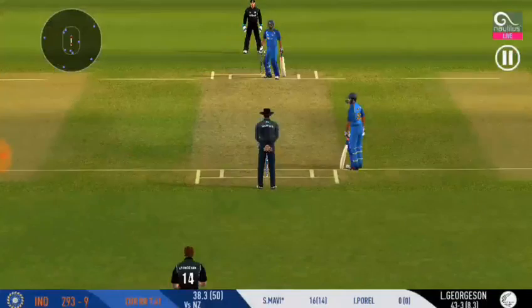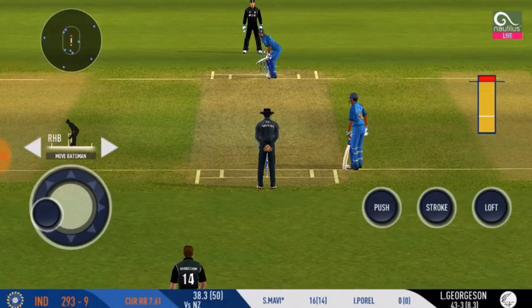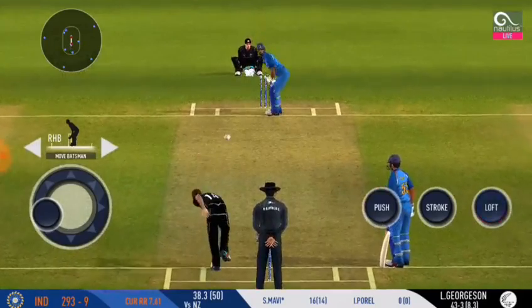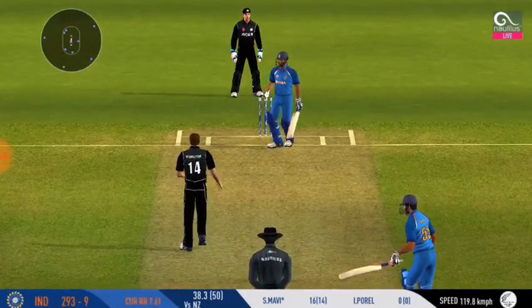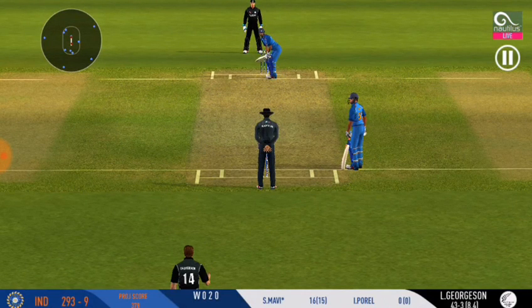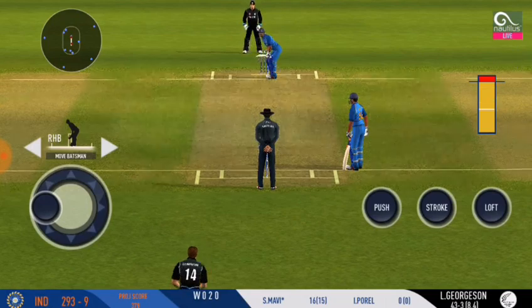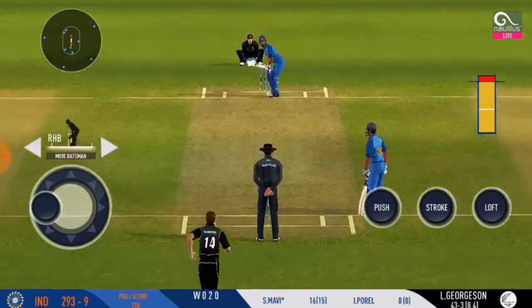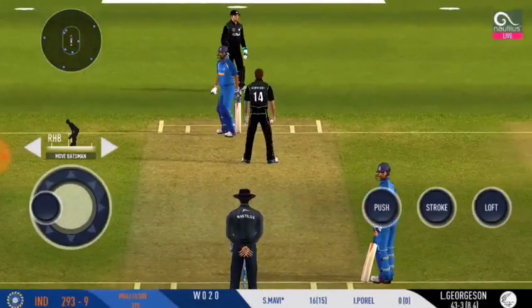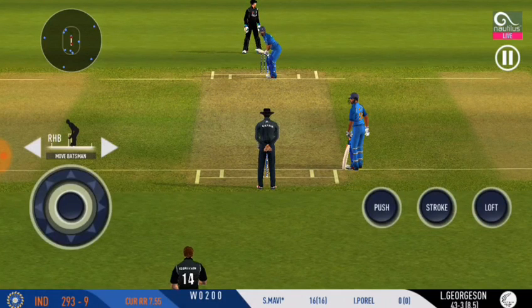The batting has been top class by both the batsmen. The batsman has played to the left hand side — the ball was high. That's a sight to watch. He would be disappointed with himself.